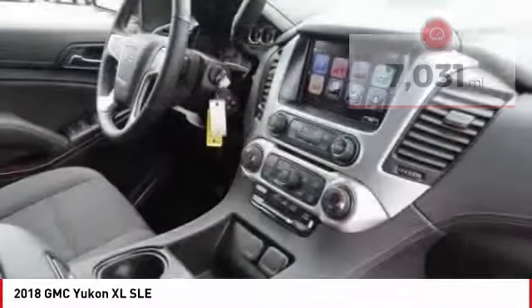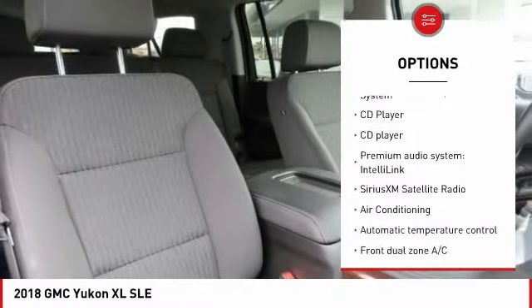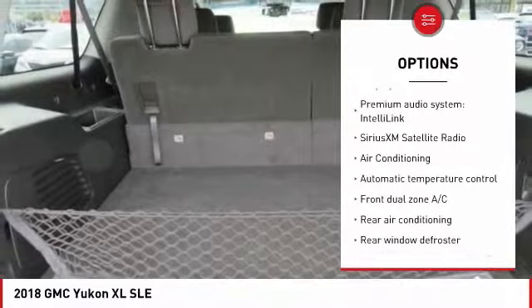Here are some of this vehicle's great options: traction control, power passenger seat, Bose sound system, air conditioning, Bluetooth, dual airbags.